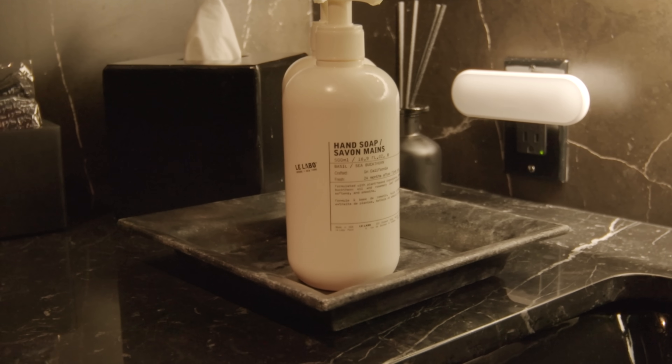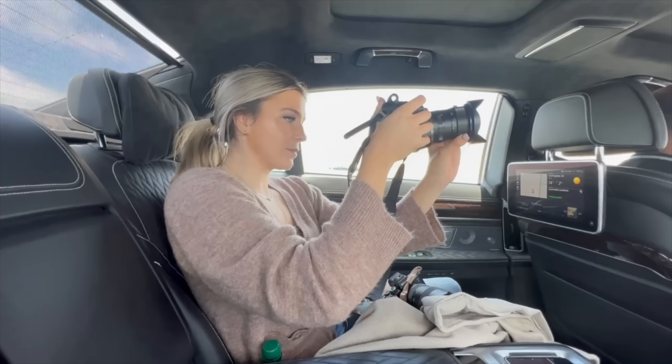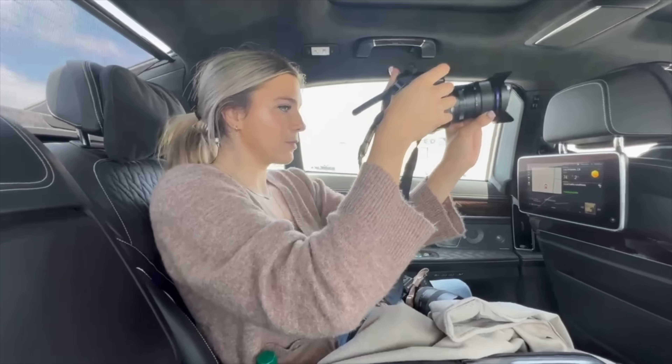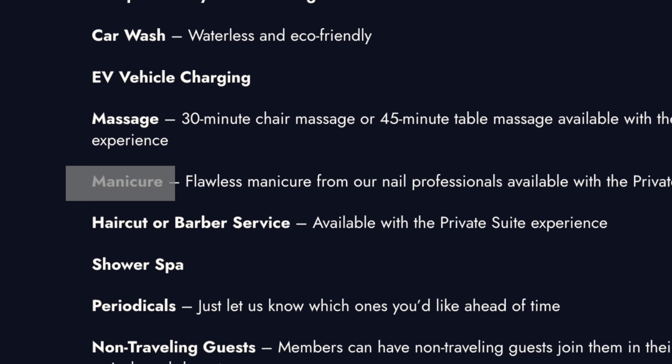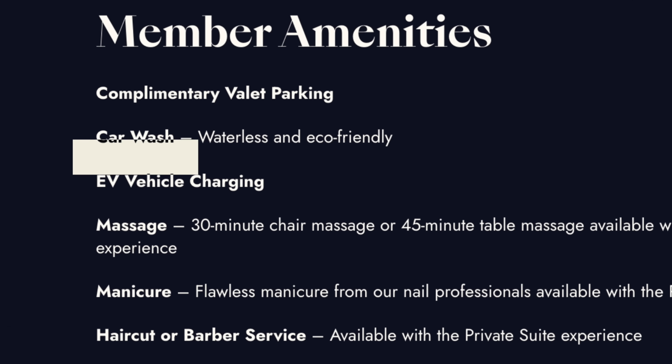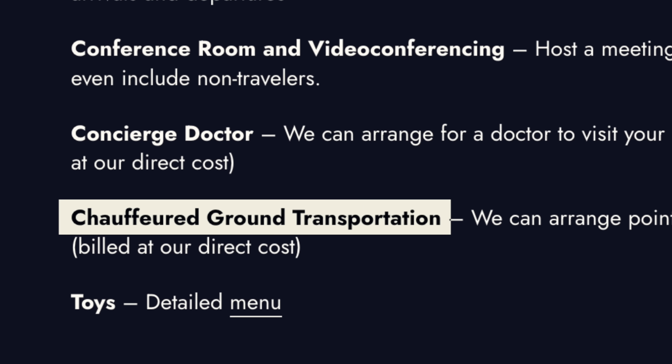They've got really nice Le Labo hand soap — this stuff smells amazing. I had a limited amount of time to shoot this before my flight so I didn't capture every amenity, but here's the full list: you can get your nails done, your car washed, have a doctor come and see you, and you can also be chauffeured to and from the private suite.